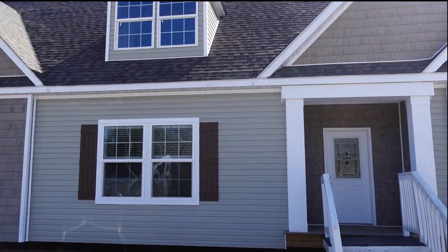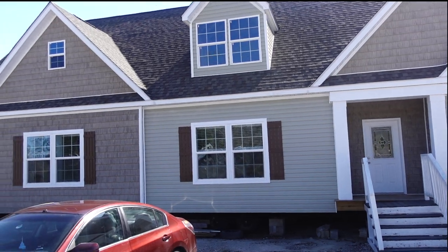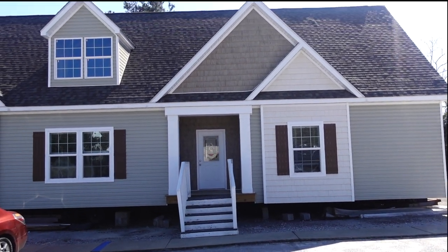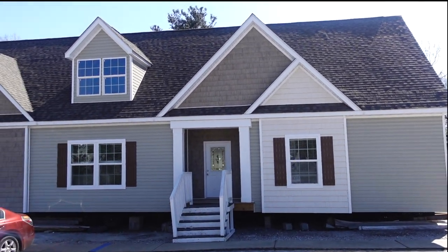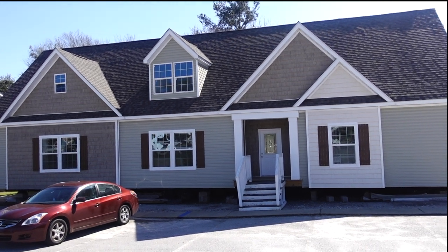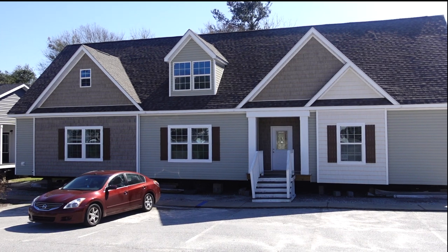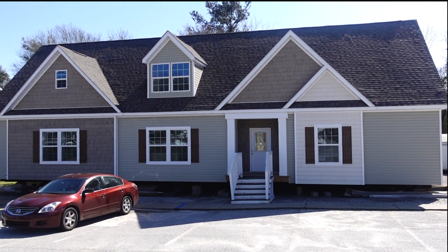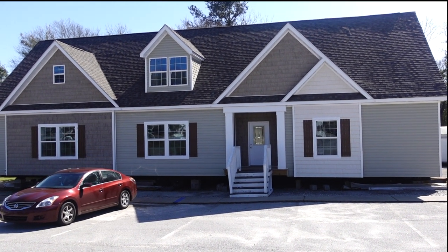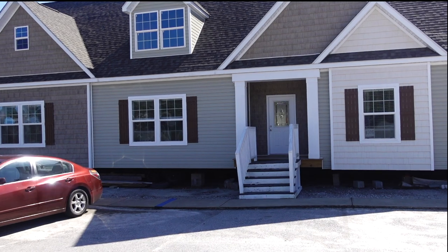Hey family, it's the Mobile Home Diva and in today's video I'm going to be touring this fantastic modular home. This is model number 306, made by Schultz Homes — it is a modular home out here at Congary Homes in Columbia, South Carolina. The model doesn't come with the car — that's mine! I can't wait to show it to you. It's 2,100 square feet.